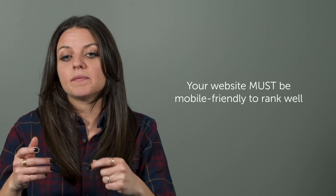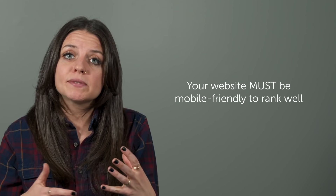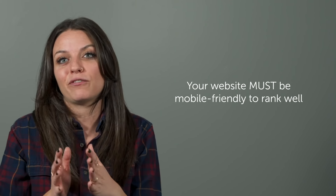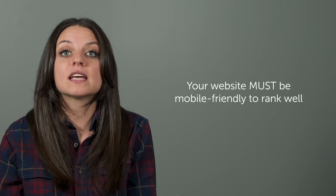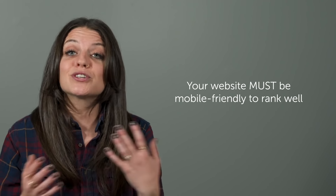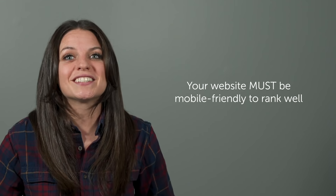Bonus tip: make sure that your website is mobile-friendly. That means that regardless of the medium people are looking at your website on — be it a tablet, phone, or desktop — it resizes to fit the frame. Google has publicly stated that websites that are not mobile-friendly will get lower rankings, so be sure to optimize your website for mobile users.